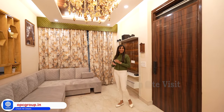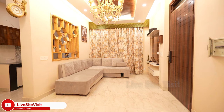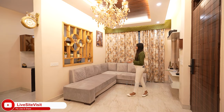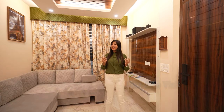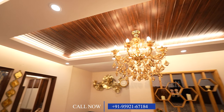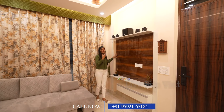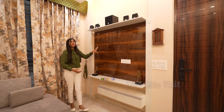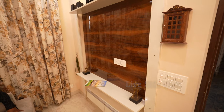After the entrance, the starting area is the drawing area, which is very spacious. We have used a 5-seater sofa combination. The ceiling is a wooden ceiling provided with LED lights and a dimmer provision. The front wall features an LED wall so you can sit in the lobby and enjoy it.